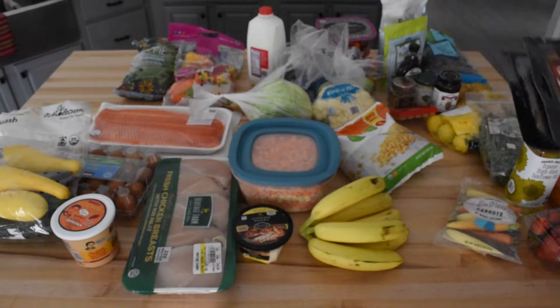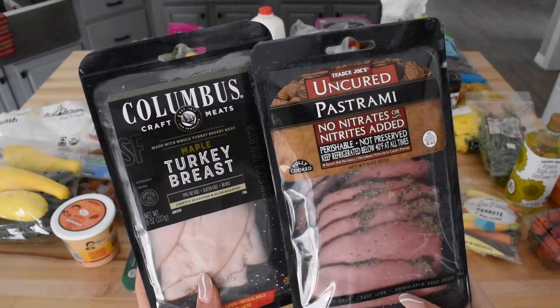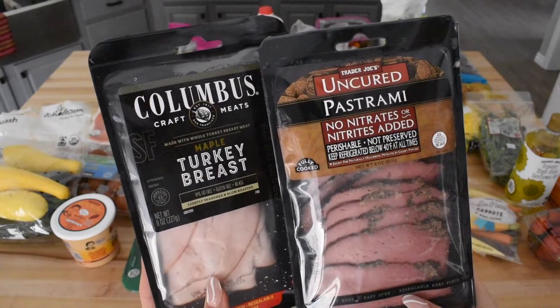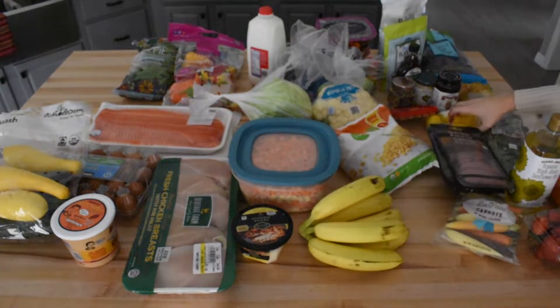They're just so cute and I always grab a bag whenever we go to Trader Joe's. These next two items are actually something that only Sam eats, and they're just different kinds of lunch meats. He likes the quality at Trader Joe's better, so we usually pick them up there. If I'm not hungry enough to make his lunch, he'll usually make a sandwich with some homemade sourdough and these deli meats.